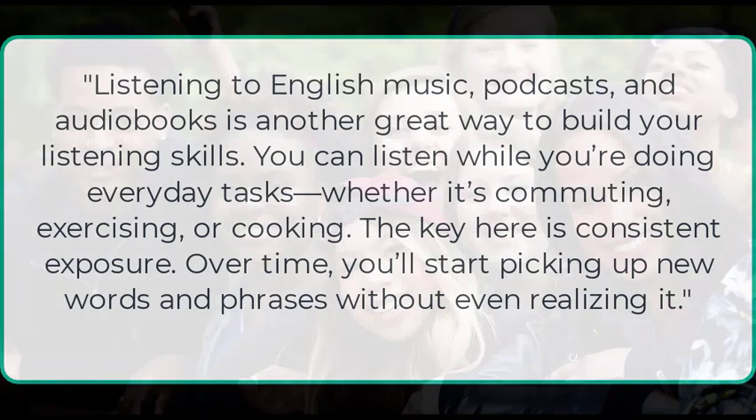Listening to English music, podcasts, and audiobooks is another great way to build your listening skills. You can listen while you're doing everyday tasks, whether it's commuting, exercising, or cooking. The key here is consistent exposure. Over time, you'll start picking up new words and phrases without even realizing it.